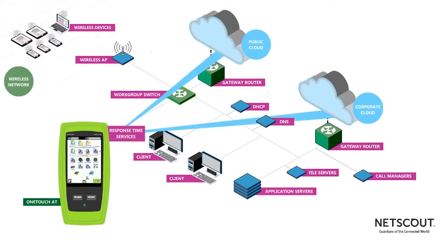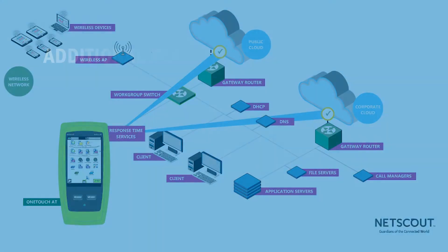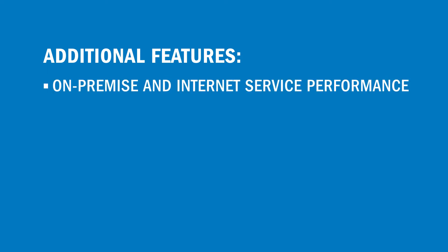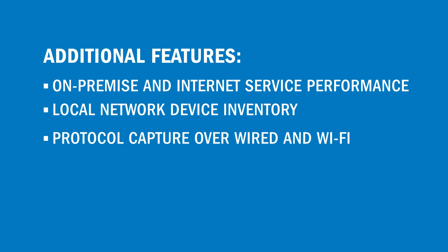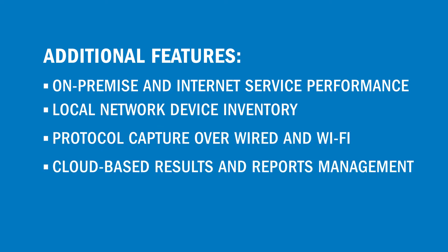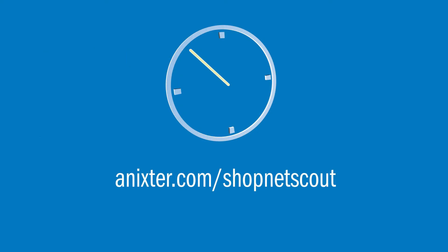It also tests the response time of services in both corporate and public cloud. Additional features include on-premise and internet service performance, local network device inventory, protocol capture over wired and Wi-Fi, and cloud-based results and reports management.